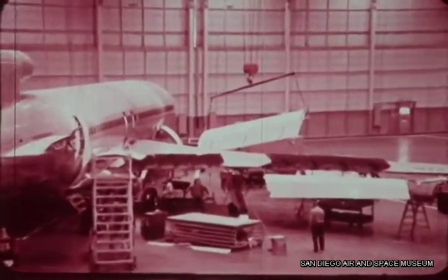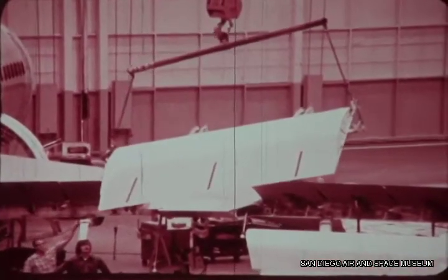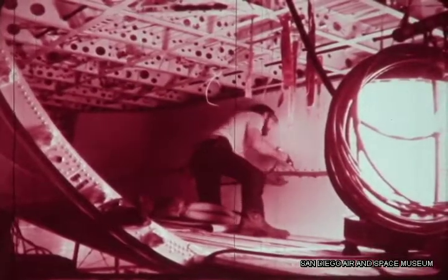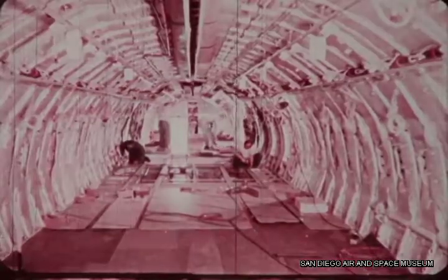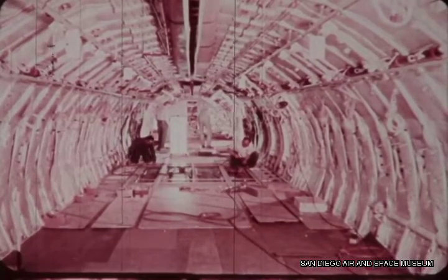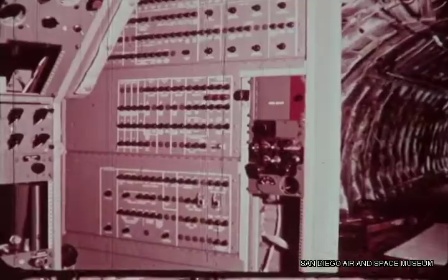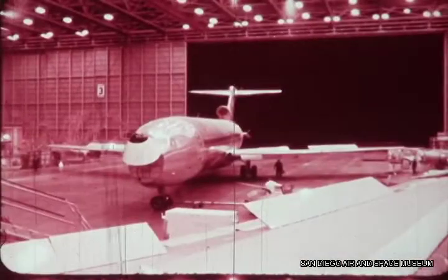Here, flaps are installed and testing begins. The cargo compartment is lined. Air conditioning equipment goes in and support structure for interior panels and cockpit panels are installed before the aeroplane is moved to another building.